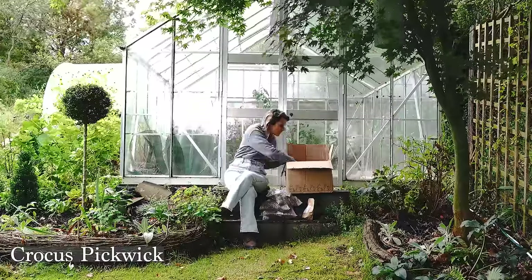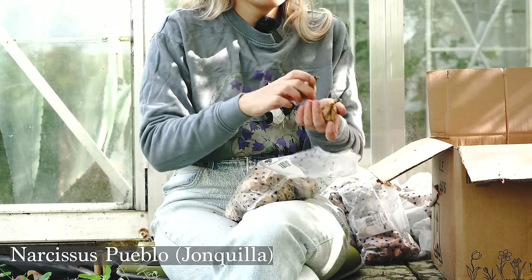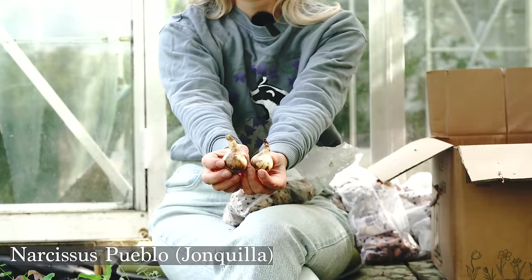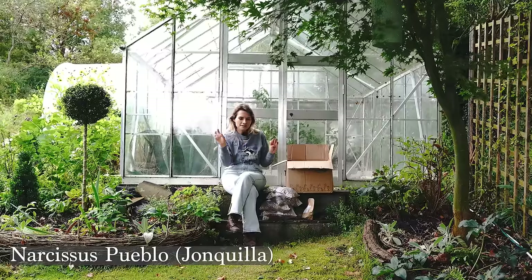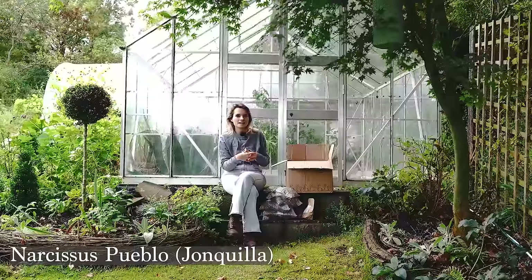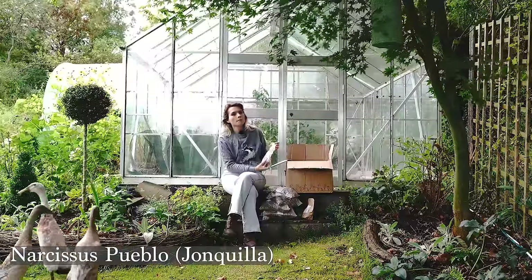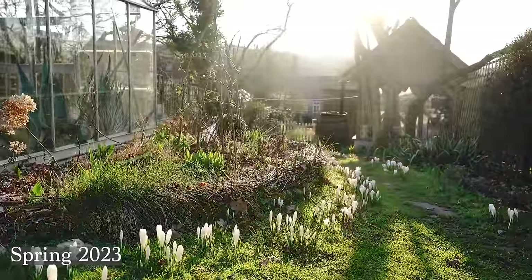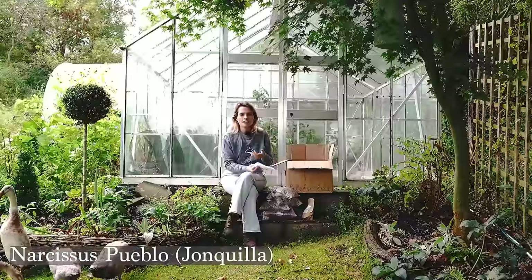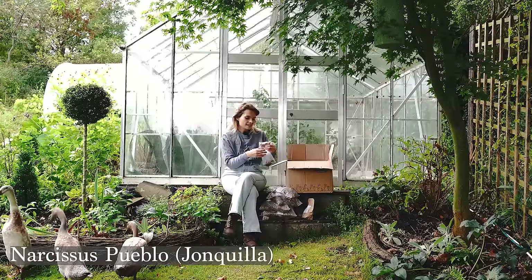After that we've got Narcissus 'Pueblo,' a smaller daffodil that flowers a little later in spring. It's another one I naturalize in the grass, and it flowers at the same time as the snakeshead fritillaries — so I'll have some fritillaries, some narcissus, some primroses, and hopefully some woodland anemones all making a nice jumble of soft pastel colors in spring. One of my favorite things is growing bulbs in the grass rather than in borders; it's such a good way to make use of a lawn and turn it into a mini meadow in spring.